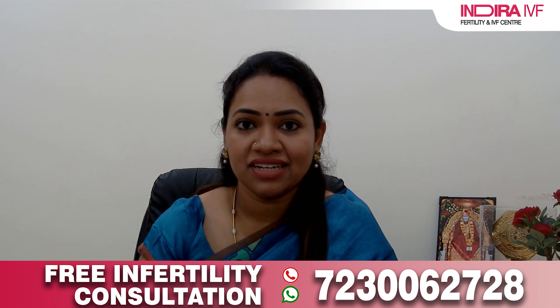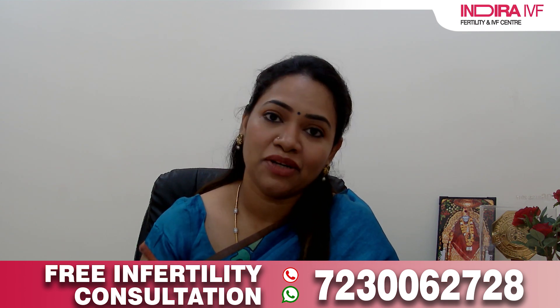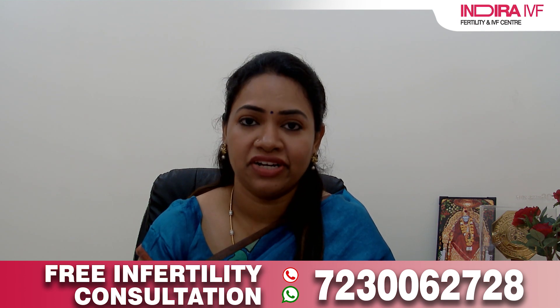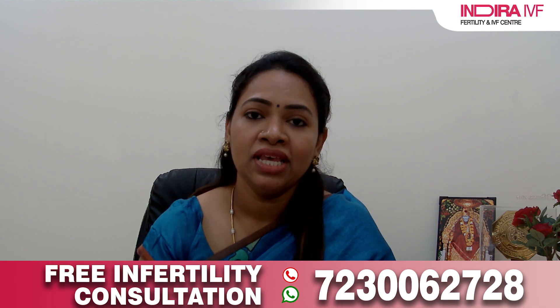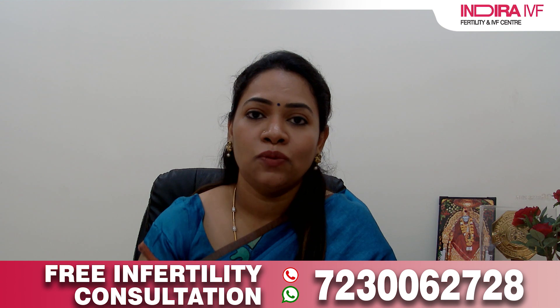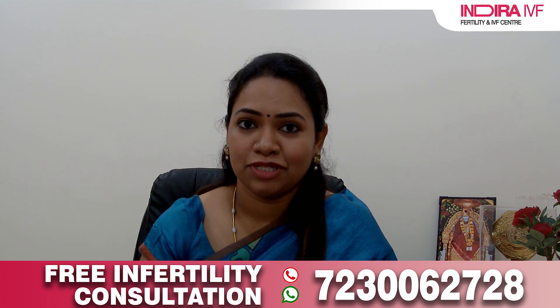Normally, implantation occurs when the embryo reaches the blastocyst stage, that is day five or day six after fertilization. This blastocyst transfer has a high success rate compared to early-day embryo transfers. The blastocyst is an embryo allowed to develop in the laboratory for day five or day six after egg collection, and it has two layers: the outer sphere called the trophoblast, which becomes the placenta and nourishes the baby, and inside it, the inner cell mass, which actually develops into the baby.